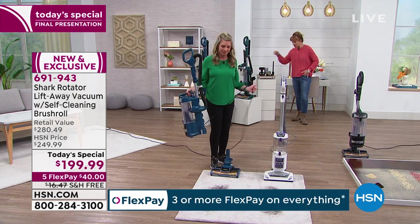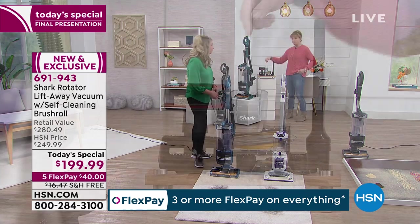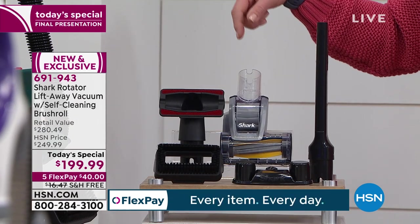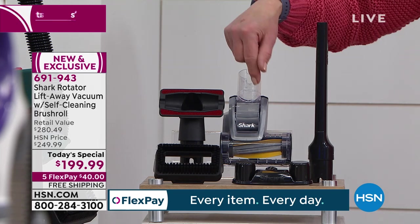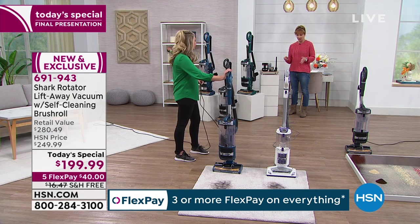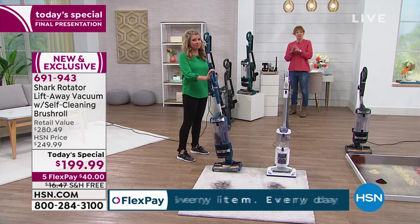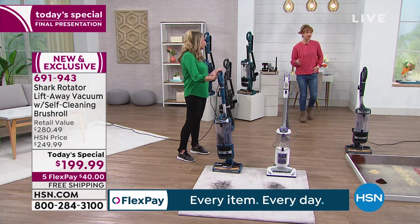This pet brush roll has the same cleaning technology as the full size — messes happen in all shapes and sizes, on your couch, sofa, dining room chairs, mattress, pet bed. Same no-tangle cleaning technology is built into this, and that's $50 separately. So $80 off, $20 free shipping, that's $100, plus the $50 tool included. The savings almost pay for the purchase. And for $40 on your credit card in interest-free FlexPay, we will send this to you with free shipping.